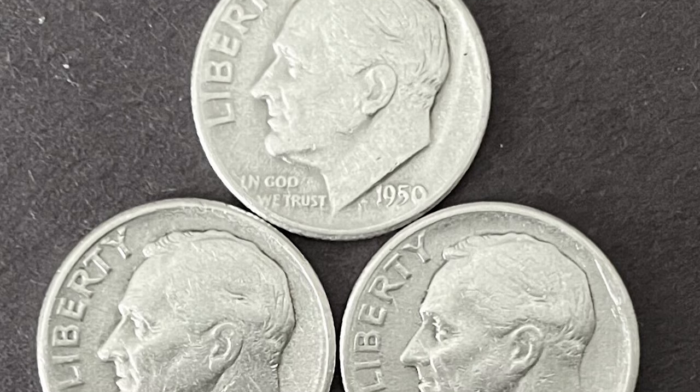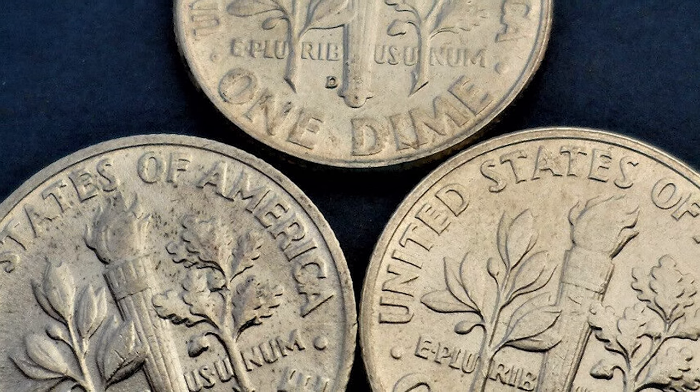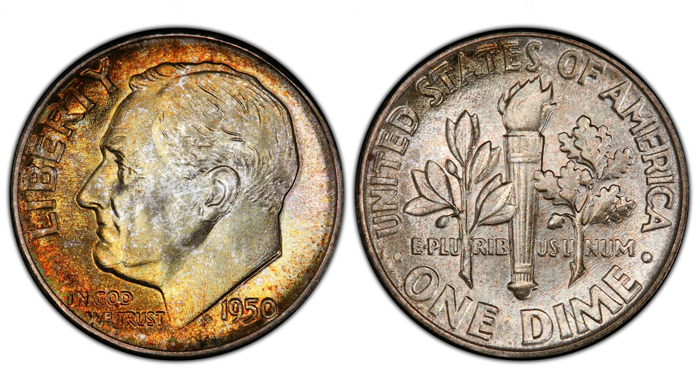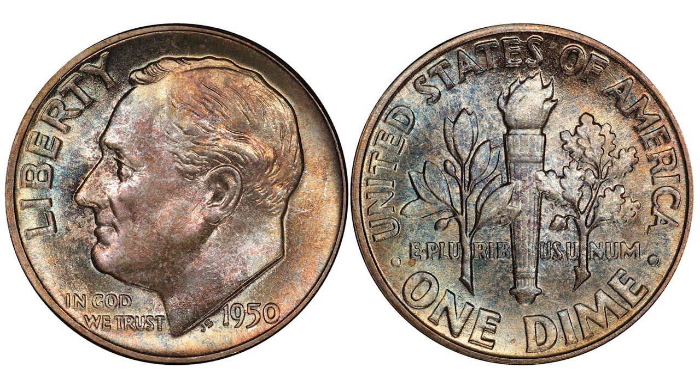The 1950 Roosevelt Dime is a very common coin, with hundreds graded in MS-66 and thousands more waiting to be graded over time. They start commanding premiums in Mint State 67 and over with full bands. In Mint State 67 with FB designation they are worth over $200, and in MS-68 condition over $5,500.